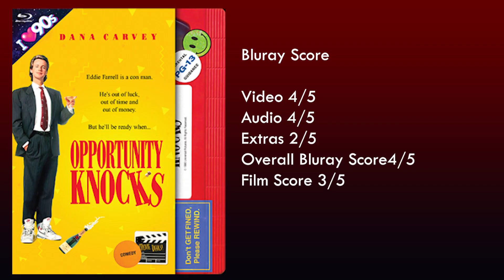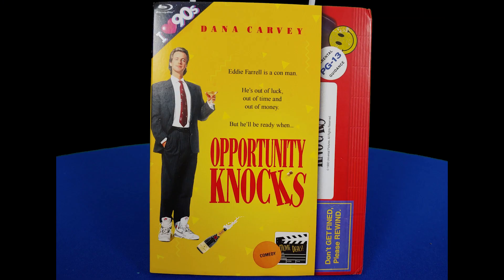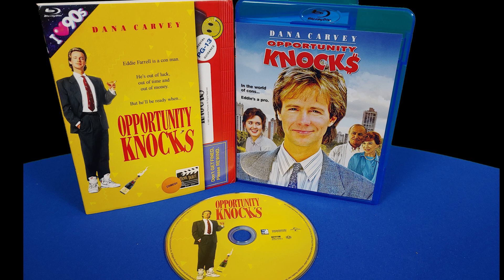Mill Creek has really stepped up their game lately and this is honestly probably one of the better Blu-ray releases for a movie that's about 30 years old. I'd say it's definitely worth picking up. 'Opportunity Knocks' is now available from Mill Creek Entertainment on Blu-ray and ranges from $10 to $15 depending where you pick it up, or you can order it at the link down below in the description.